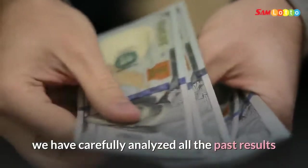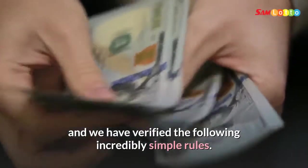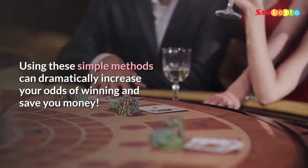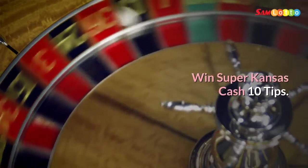In our search for Super Kansas Cash lottery patterns, we have carefully analyzed all the past results and verified the following incredibly simple rules. Using these simple methods can dramatically increase your odds of winning and save you money. Here are 10 tips to win Super Kansas Cash.